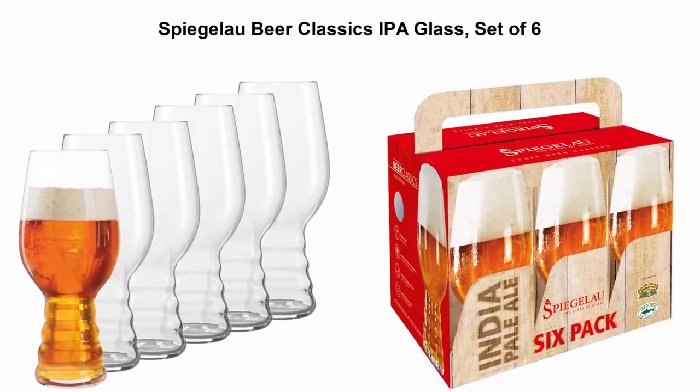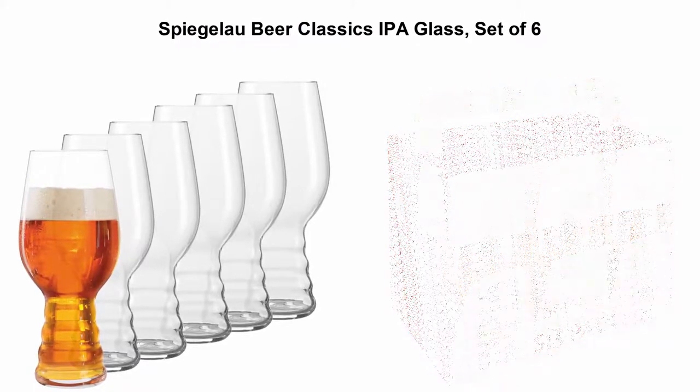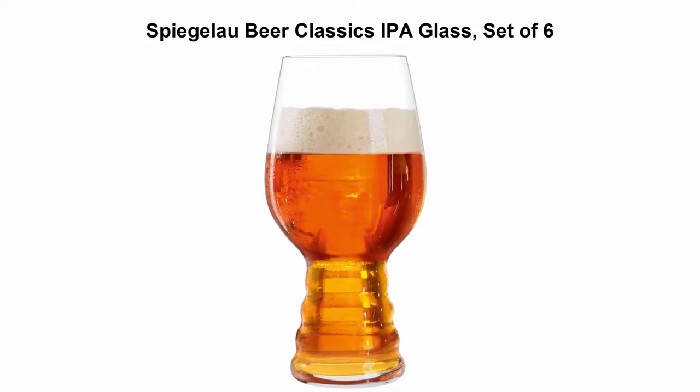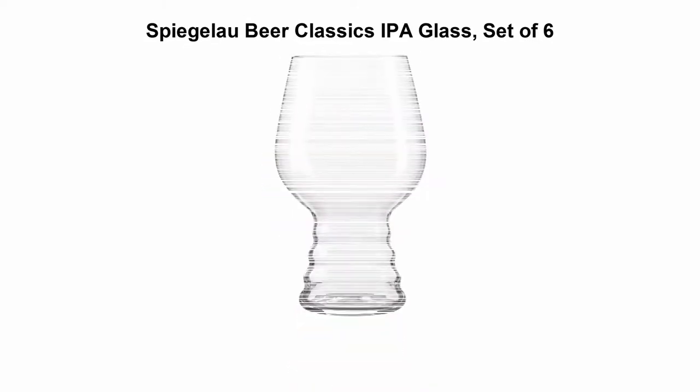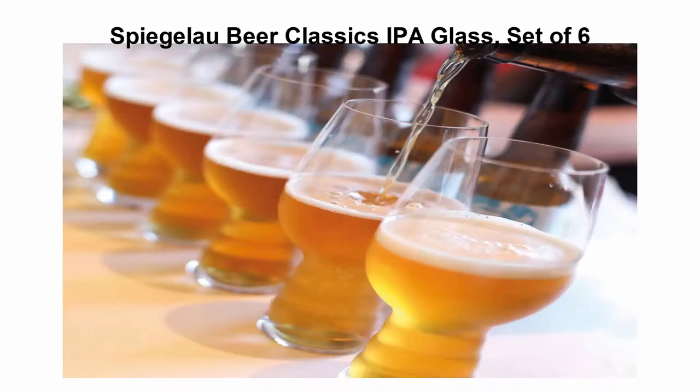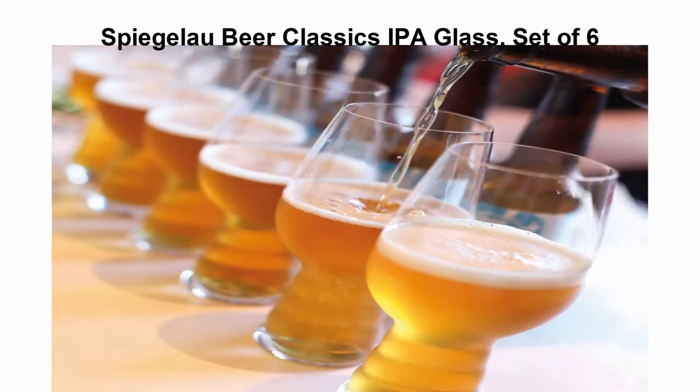Top 5 Best Beer Glasses. Top 1: Spiegelau Beer Classics IPA Glass, Set of 6. Set of 6 IPA beer glasses produced by Spiegelau. The glass is produced in lead-free crystal, with a capacity of 19 ounces each. Dishwasher safe. Arrives in an attractive gift box.